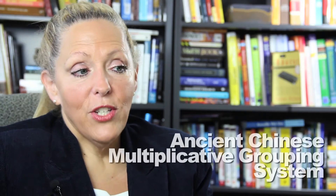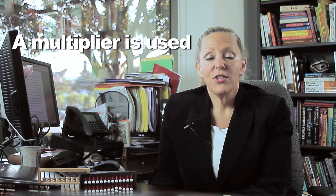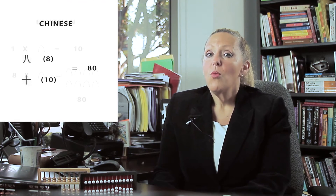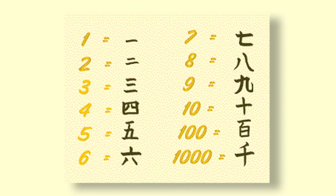The ancient Chinese numeration system is a multiplicative grouping system, which means that a multiplier is used to determine how many times a place value is used. While the Egyptian system requires the individual to write eight heel bones to represent 80, the Chinese system requires only two symbols — the eight multiplier and a ten — generally written above and below to represent the same number. Here are the Chinese numbers. Notice that while they may look complicated, when you practice them they're not too difficult to write.